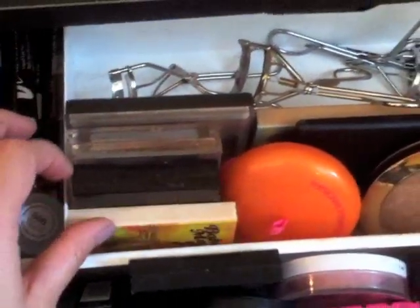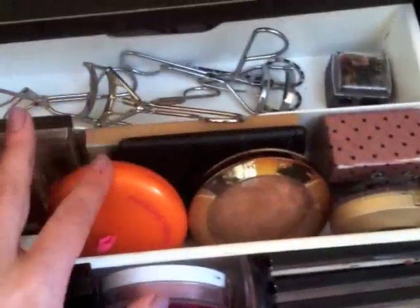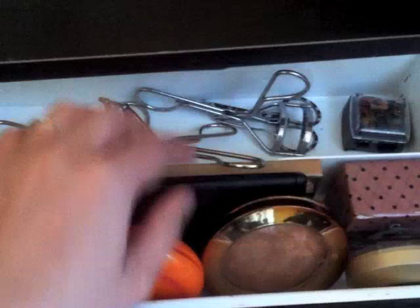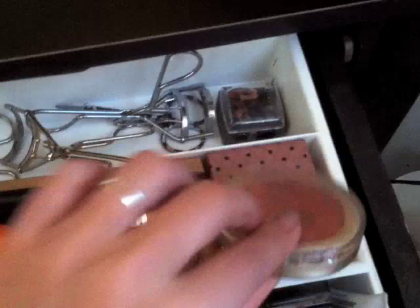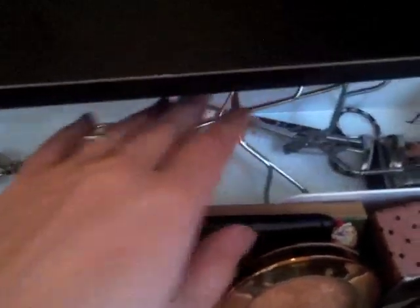Back here I have bronzers and powders: Bahama Mama from the Balm, Victoria's Secret, Physician's Formula, NYC, Physician's Formula again, Victoria's Secret, my Elf Blush and Bronzing Palette, and a palette from the Balm. And Hard Candy — I hate that thing, I don't even want to talk about it — and this Milani Blush. Back there I just have eyelash curlers and these little clippers I use to cut my eyelashes and false eyelashes, and this little eyeliner pencil sharpener.